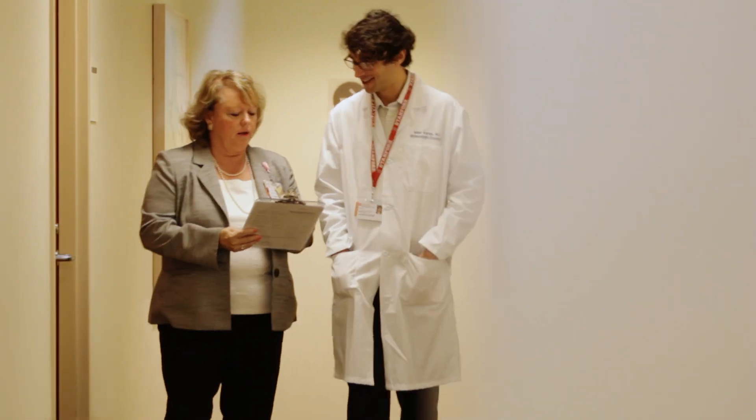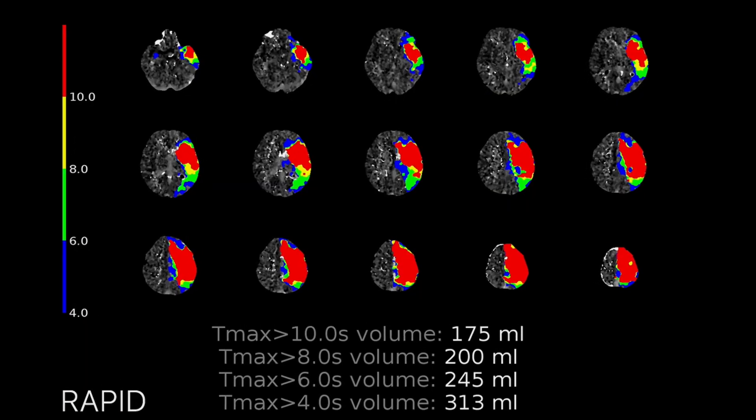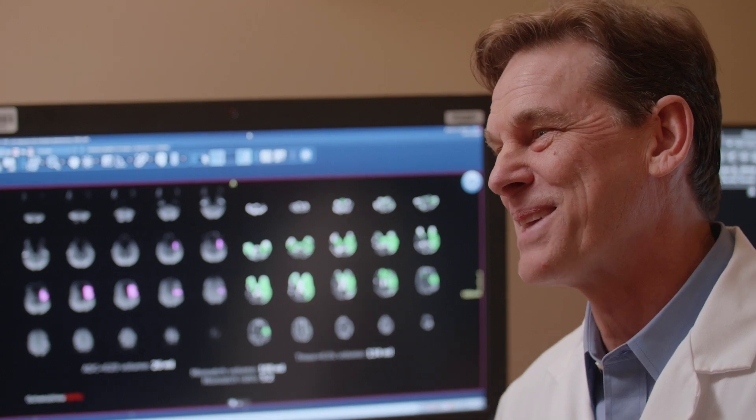But just from treating a few patients you can't prove anything — you have to do a well-designed scientific trial. That set the stage for the DEFUSE-3 trial, which is a large randomized trial. Having the results of this study and proving that the theory we've had for 20 years is correct is incredible.